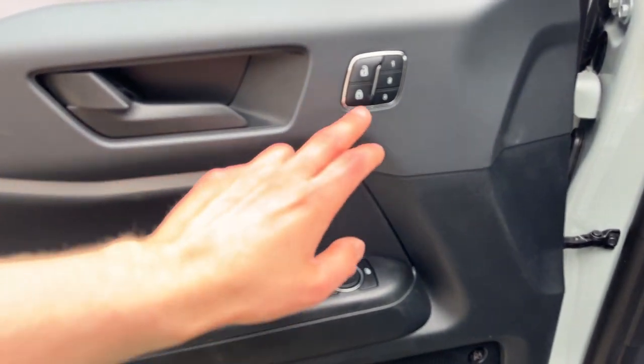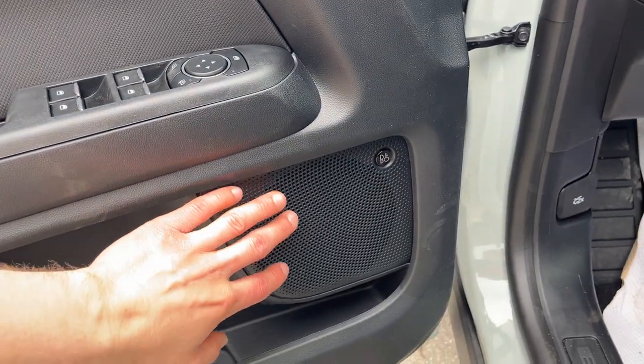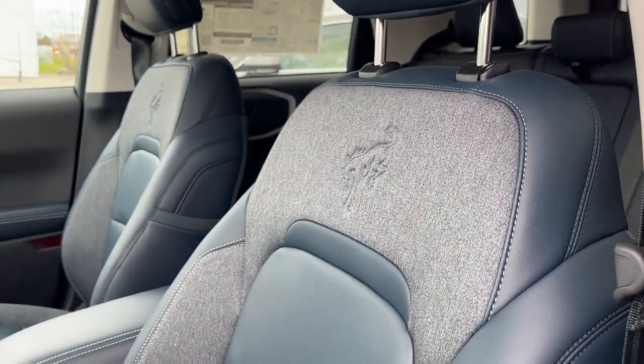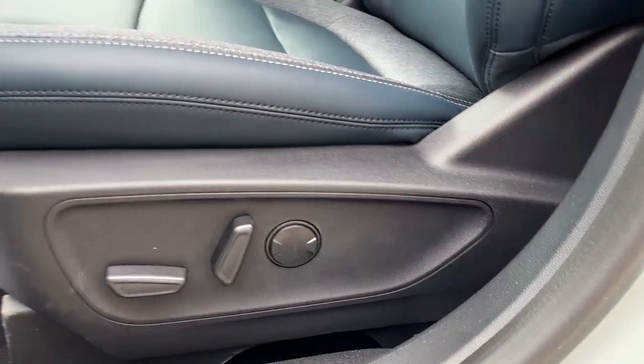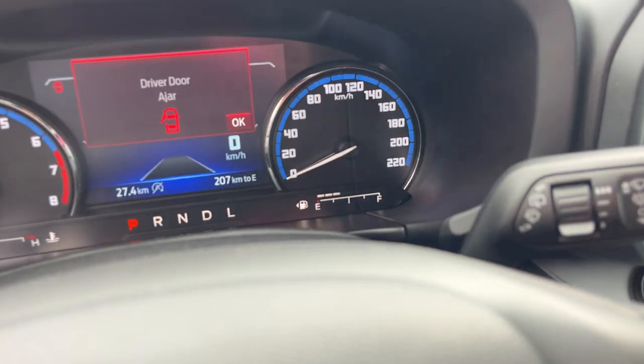Also on the door you have your power windows and locks, power glass adjustable mirrors, and your driver's seat memory as well. This one does have the tech package, so you do get that 10-speaker B&O sound system, and really nice seats up here with the Bronco stitching. Power driver and passenger seats, and you do have automatic headlights.